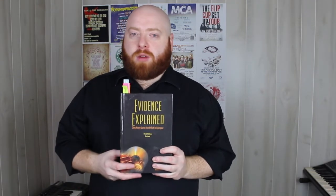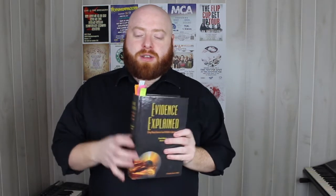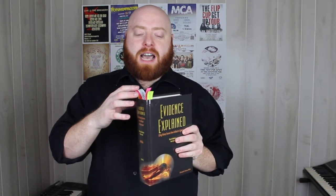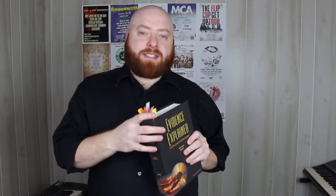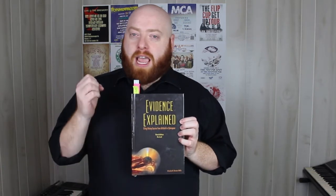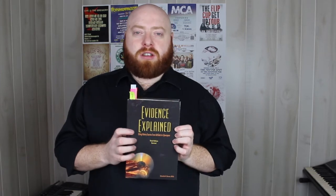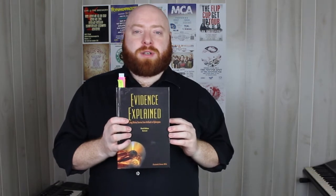Evidence Explained is constantly being revised. The edition I have is the third edition, and you can see there are all these tabs at the top. Almost everybody I've ever seen who has this book has a similar system where they're marking the most used pages to help them in citing their sources. I highly recommend it if you're trying to become a really good genealogist or a professional genealogist — I will be linking it down below in the description.